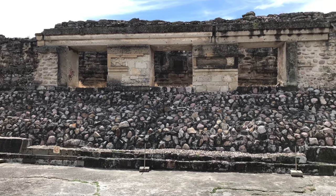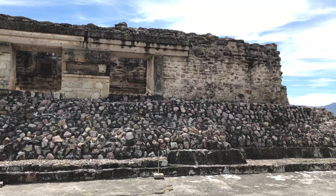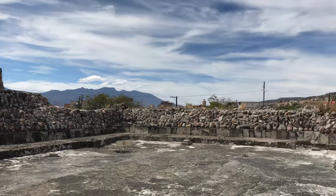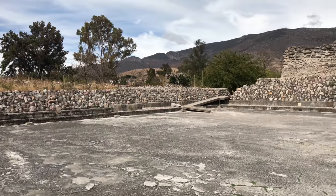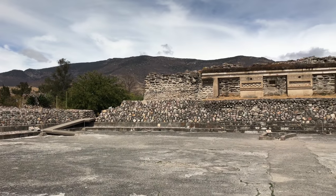You see the large blocks on top and the relatively crude work below. It looks like it has been reassembled and could have been the victim of an ancient cataclysm thousands of years before the time of the local native people, who were called the Zapotecs and the Mixtecs.